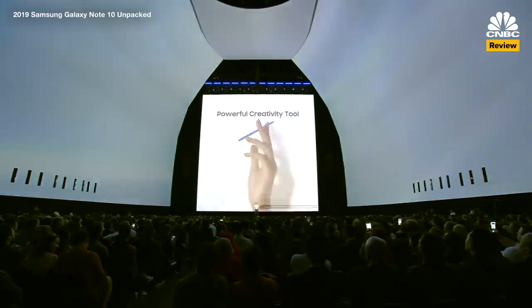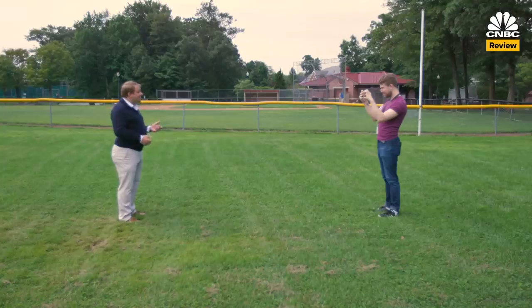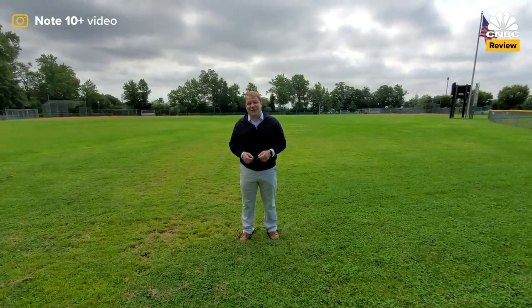It also comes with a state-of-the-art camera that lets you shoot like a pro. There are four cameras on this phone, including one front-facing selfie camera and three on the back: the wide, the ultra-wide, and telephoto. Telephoto lenses are pretty run-of-the-mill these days, but it's the ultra-wide-angle lens that's a lot of fun to play with.